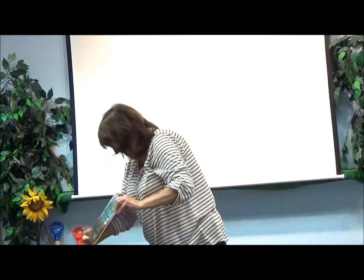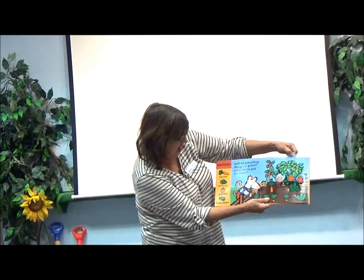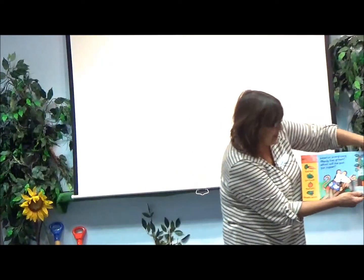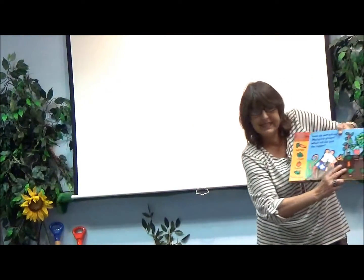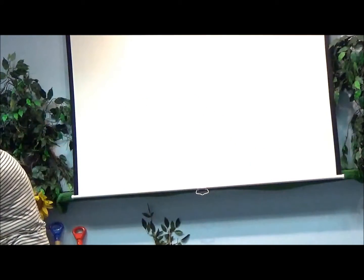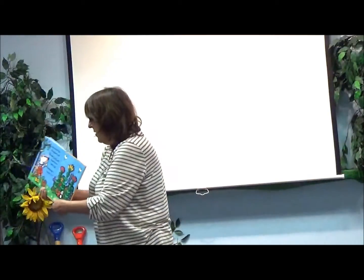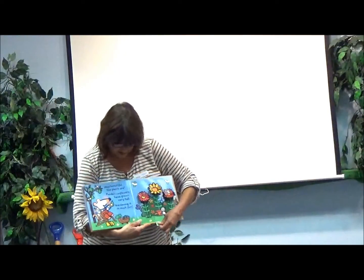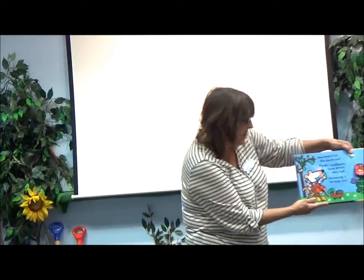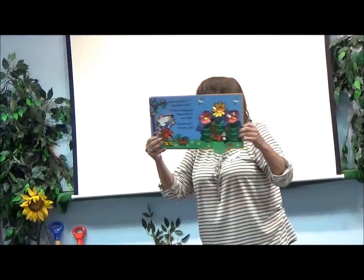Look at everything Macy has grown. Oh look! Tomatoes and carrots. Do you see that? What will she pick for supper? How beautiful the plants are. And the sunflowers have grown very tall. Gardening is so much fun.